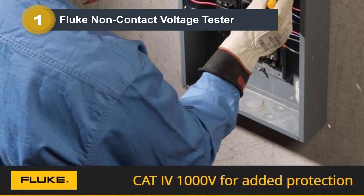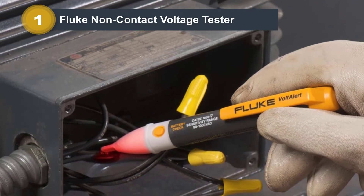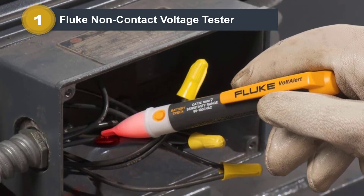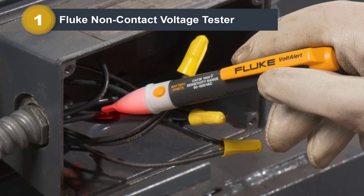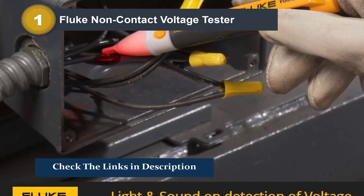The best thing about this non-contact voltage tester is that it is one of the safest options available, thanks to its safety compliance of CAT 4 1000V. You also get a 2-year-long warranty with this non-contact voltage tester, making it a great and reliable option.